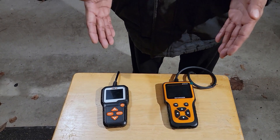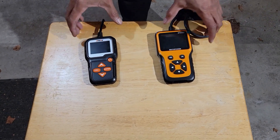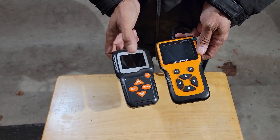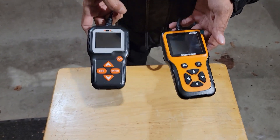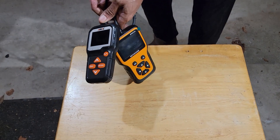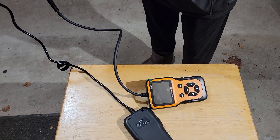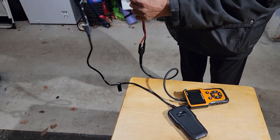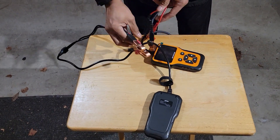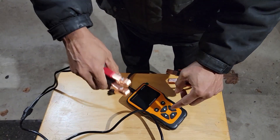I'm going to compare both meters. First of all, the Ancel has a slightly bigger screen while the Motor Power has a smaller one. The button functionality seems to be the same. Looking at the cord length, the Ancel has slightly longer cords and the clips are almost the same size.